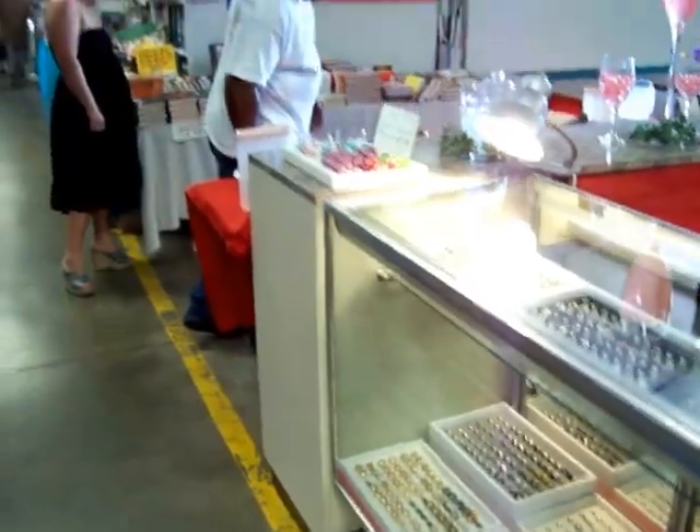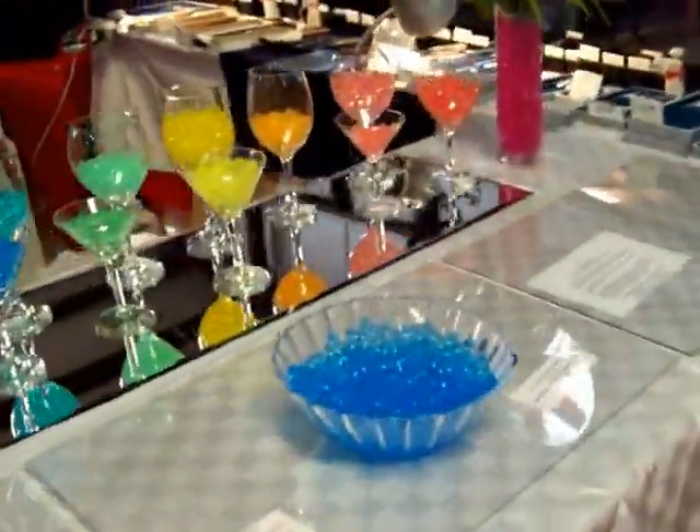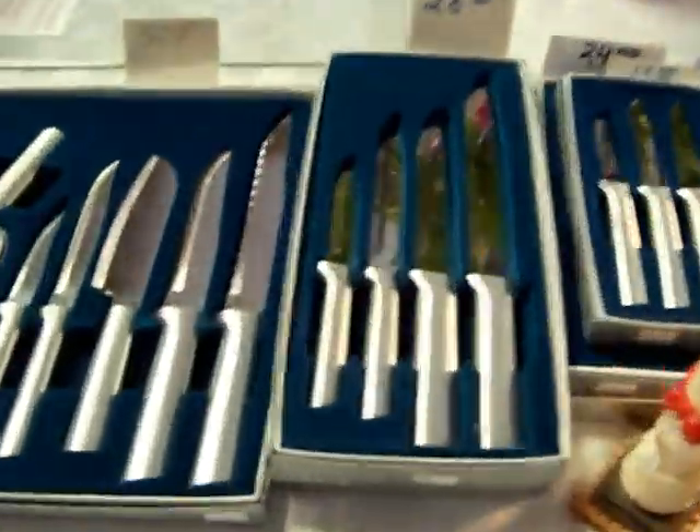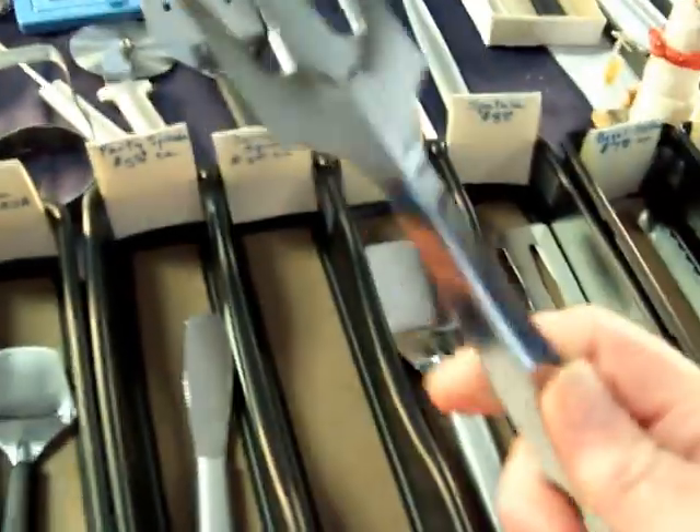You all have got to come out. This is the largest flea market in the state of Alabama — the Limestone Flea Market. These are my favorite knives; I always buy these knives. They work awesome, and these flip so good.